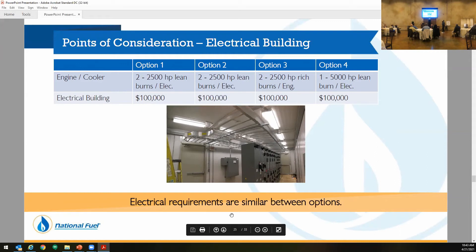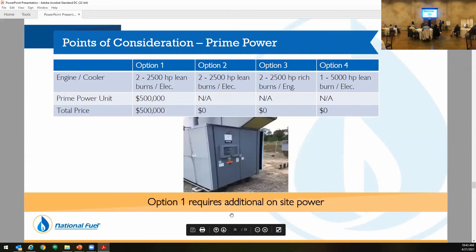Next, the electrical building. We had to add a new station control system for ESD and running of the units. All the options were going to require this, so across the board it was going to cost us $100,000 no matter what option. For prime power — this station doesn't have its own power so we had to make our own. The only option that would require additional power was taking our existing units from Northern Access that had electric coolers — that would be $500,000 additional. We were able to ensure these three options would work with the power we had on site using an N+1 approach. We were getting close to being out of power on option four, but we were able to make it work as long as this would be the final build-out of this site.